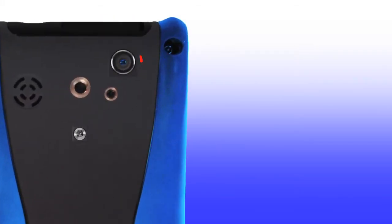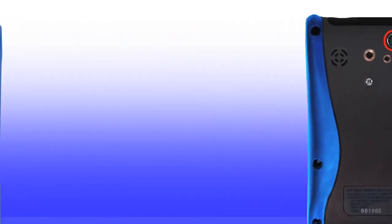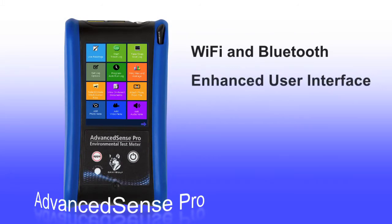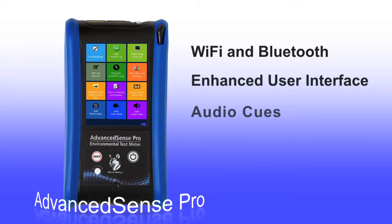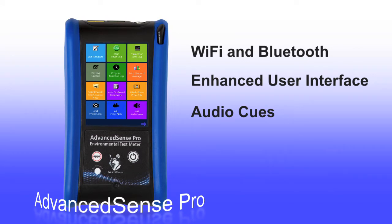For example, the Pro includes a built-in camera for highly efficient documentation and reporting of test surveys. Wi-Fi and Bluetooth come standard. There is an enhanced user interface and new audio cues, which can be a choice of voice such as 'Log in progress' or a tone. And there are many more new features.